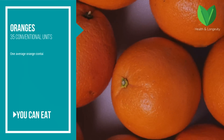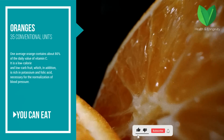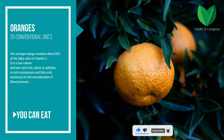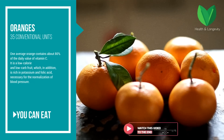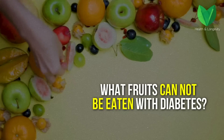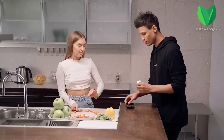Oranges — the glycemic index is 35 conventional units. One average orange contains about 80 percent of the daily value of vitamin C. It is a low-calorie and low-carb fruit which is also rich in potassium and folic acid, necessary for the normalization of blood pressure.